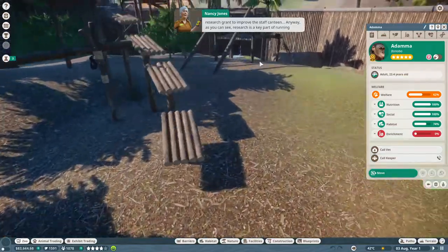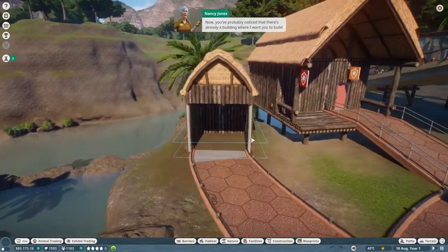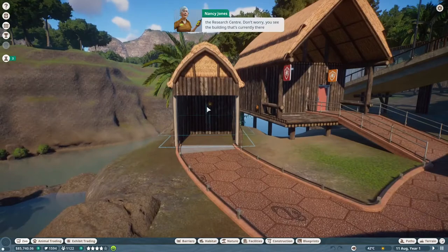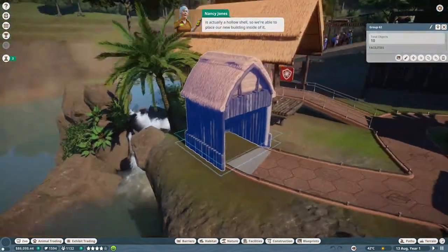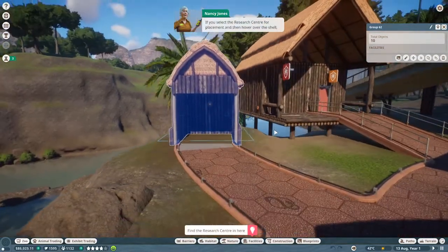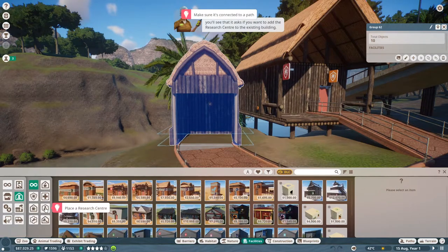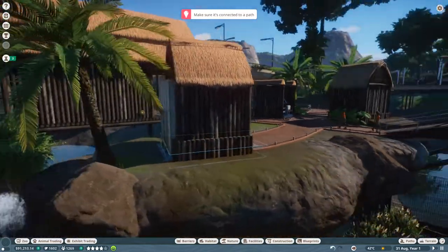Research is a key part of running your zoo. There's already a building where I want you to build the research center - don't worry, the building that's currently there is actually a hollow shell, so we're able to place our new building inside of it. If you select the research center for placement and hover over the shell, you'll see that it asks if you want to add the research center to the existing building.